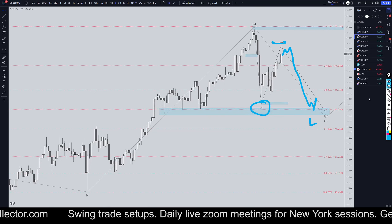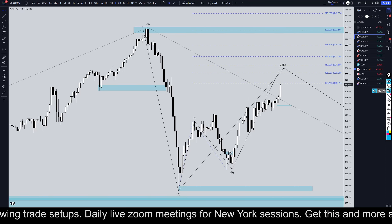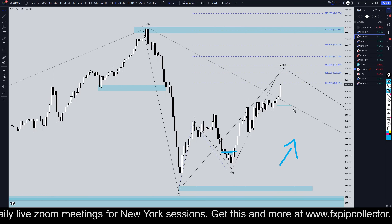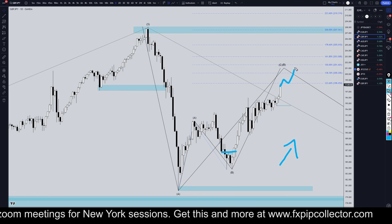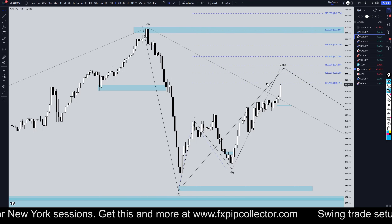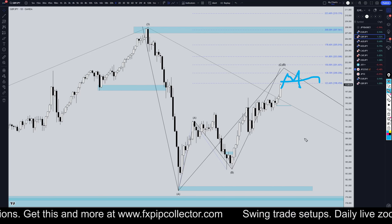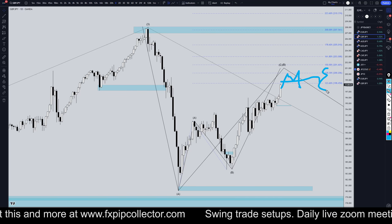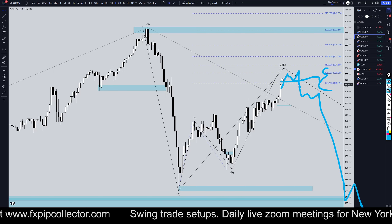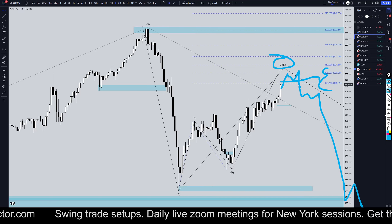And luckily, if you go down to the daily time frame, ever since this thing broke structure to the upside weeks ago, I've been doing nothing but on shorter time frames looking for longs. While I'm looking for longs, if it just keeps on trending up, then that's great news. At the same time, if it bounces from a Fib level and breaks structure to the downside, especially one of these key Fib levels that I'm watching, then I'll stop looking for longs and start looking for shorts, because then it will be pretty much proven that it is the end of a Wave B.